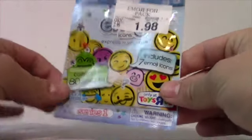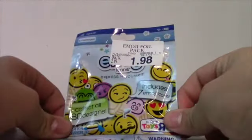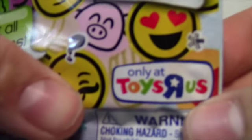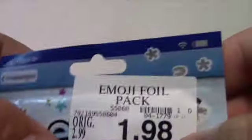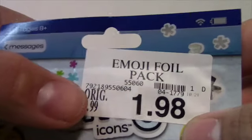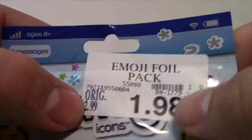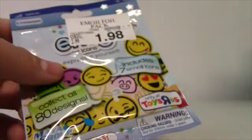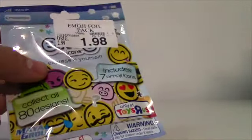This is Johnny Talks Toys, I'm Johnny, and today I got an Emoji Blind Bag to open up. I picked this up at Toys R Us because it is a only at Toys R Us exclusive. It is an Emoji Foil Pack. It was originally $2.99, I picked it up for $1.98, so I got an awesome deal on it.